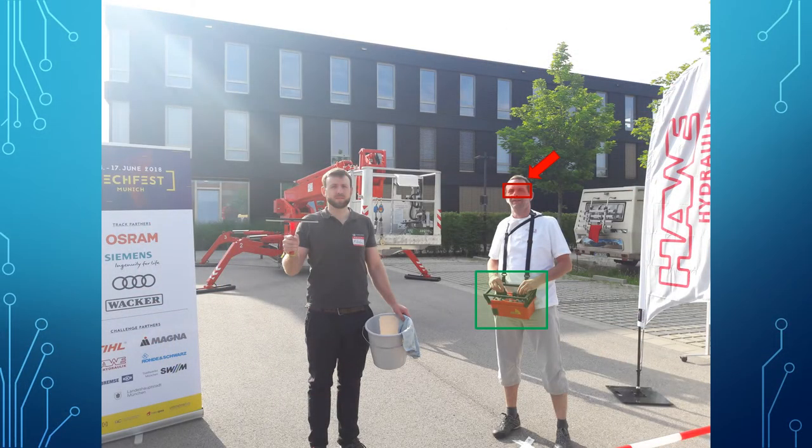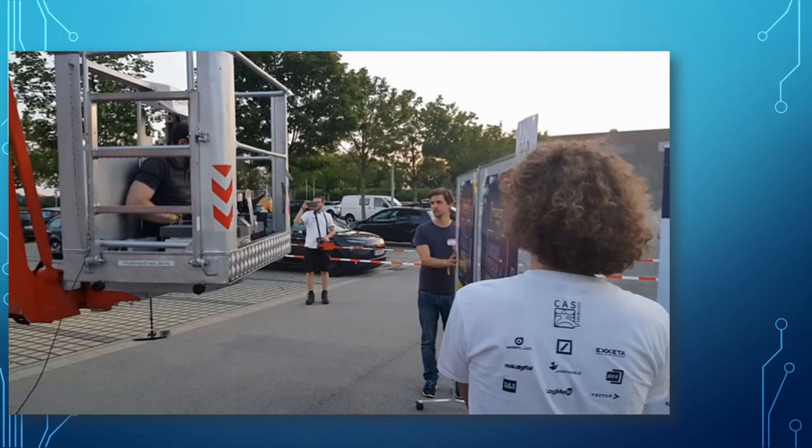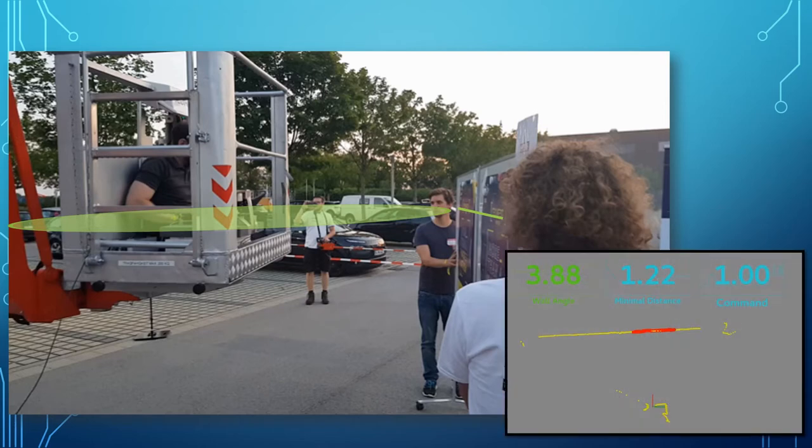Now, putting all of these things together, we asked ourselves how far could we actually get? Let me show you with a little video. Here you see Niko on his working platform. Next to him you find the LiDAR system. By scanning the system horizontally it detects the wall up front. You can see the point cloud on the lower right.